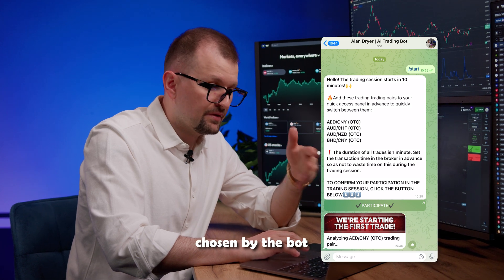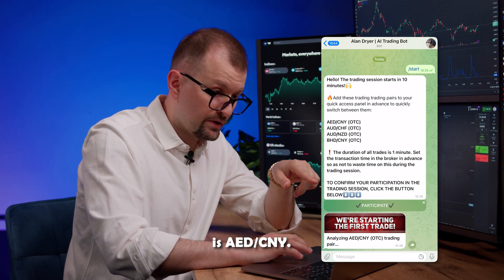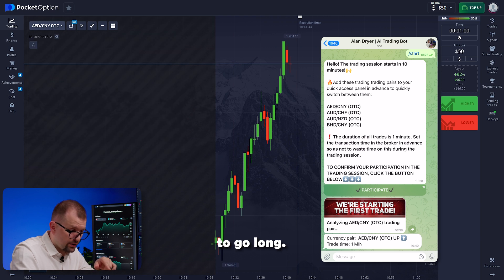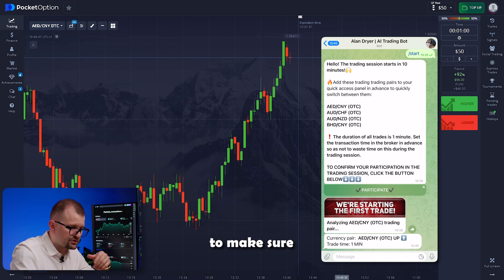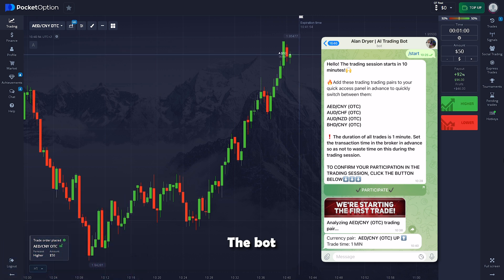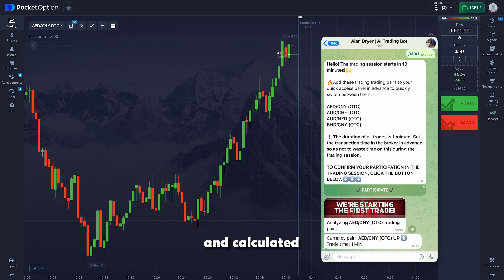The first pair chosen by the bot is Dirham Yuan. Within seconds I get a message recommending me to go long. I check to make sure I've invested exactly 50, then press the higher button. The bot instantly analyzed the chart using thousands of parameters and offered its decision — the most balanced and calculated decision, considering hundreds of thousands of possible outcomes.